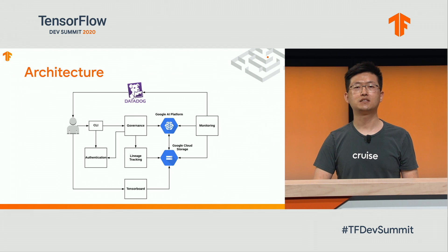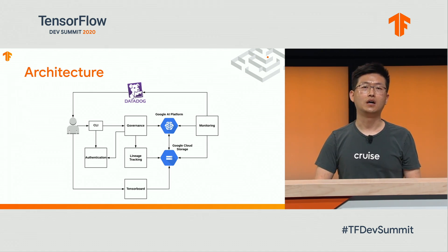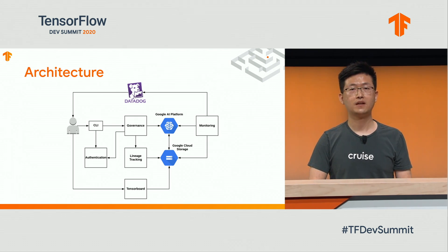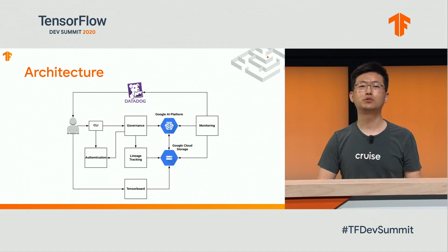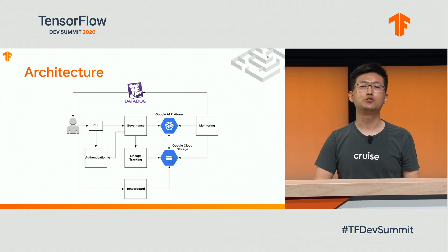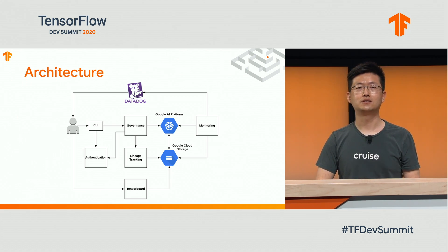We decided to build an automated system to provide best practices to our users. This is the high-level architecture diagram of our distributed training system. Users interact with a command line tool, which packages the code and dependencies with parameters into a training job, then submits it to our governance service. The service examines job parameters to prevent accidental misconfigured parameters — for example, using too many GPUs or too much memory. It also translates compute requirements into actual machine types on the AI Platform, so users don't need to memorize all the different types or cost models themselves. All training jobs are registered into a lineage tracking system, keeping references to the job source code and its parameters, so we can trace back when analyzing model performance.